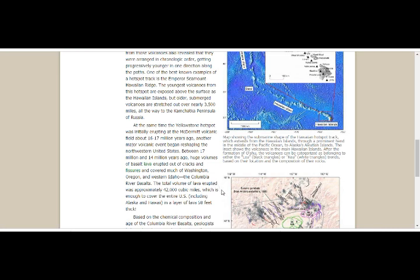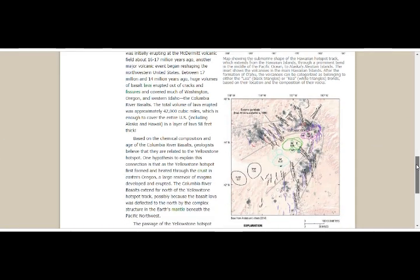The total volume of lava erupted was about 42,000 cubic miles — enough to cover the entire United States, including Alaska and Hawaii, in a layer of lava 58 feet thick. Based on the chemical composition and age of the Columbia River Basalts, geologists believe they are related to the Yellowstone hotspot. One hypothesis is that the hotspot first formed and heated through the crust in eastern Oregon, where a large magma reservoir developed and erupted the Columbia River Basalts, which extended far north possibly because the basalt lava was deflected north by the complex structure of the earth's mantle beneath the Pacific Northwest.